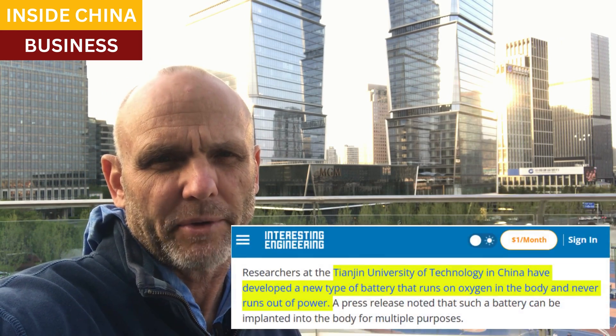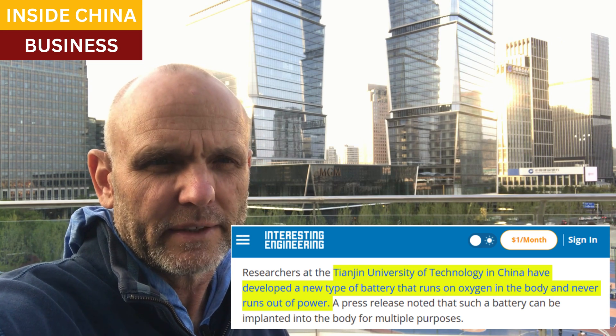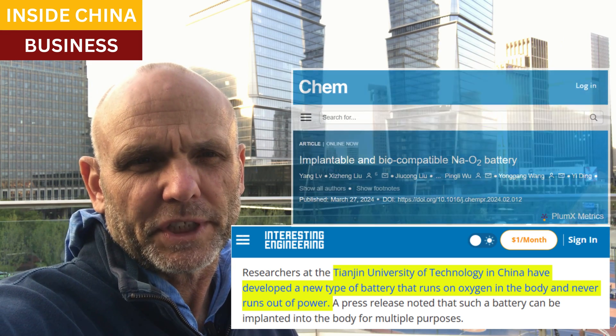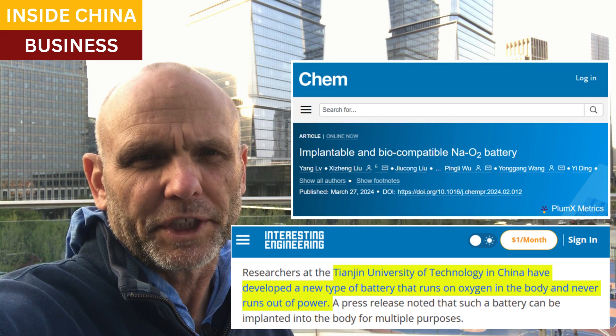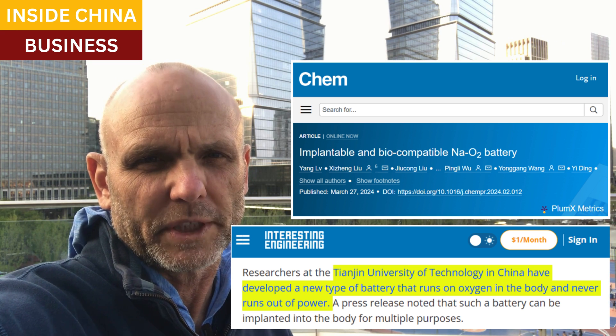Good afternoon. Researchers from Tianjin University have developed a revolutionary implantable battery, which is powered by oxygen that is inside the body. They published their research in Chem, which we are linking to below, and they also issued a press release, which we'll also link to.